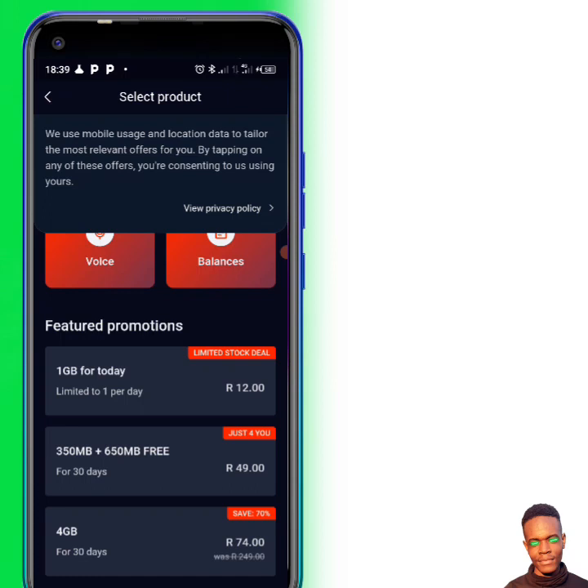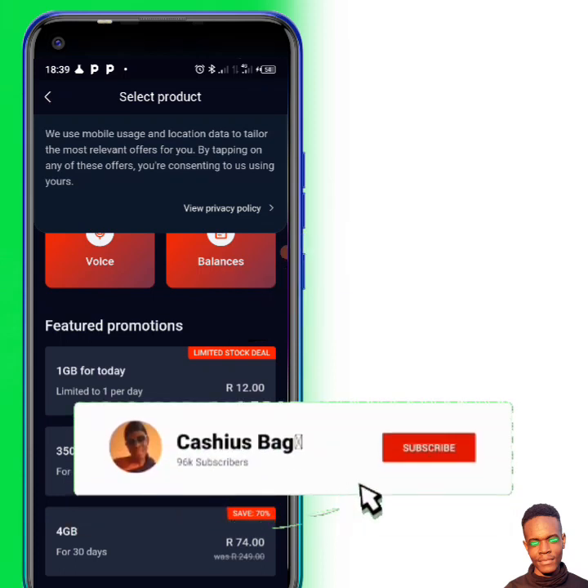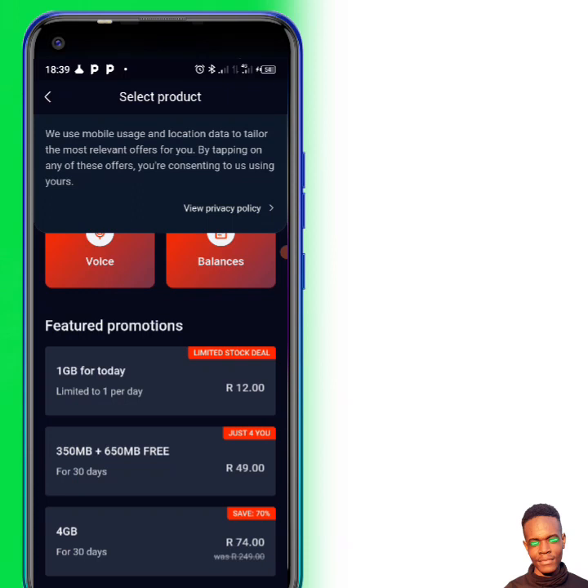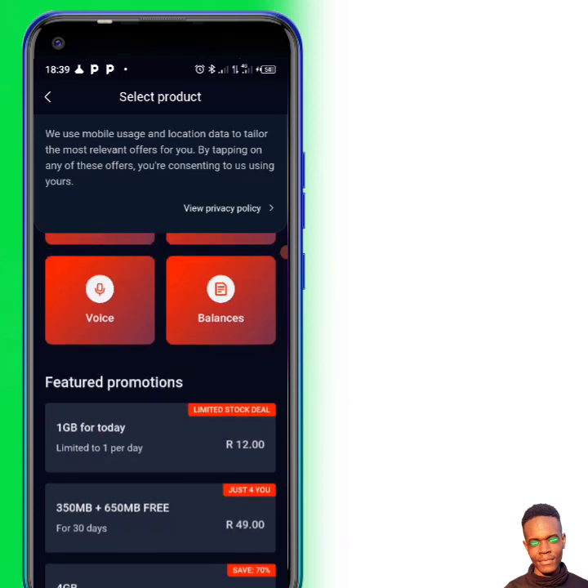As you can see here — limited stock deal — save 70%, just for you guys. You can see this one: one gig for one day, limited to one day, it's 12 rand. But the thing is, the data deal I'm talking about — buying one gig for one rand — is not available all the time.